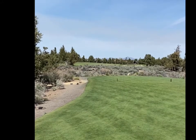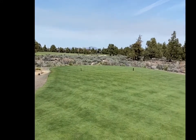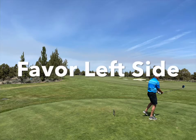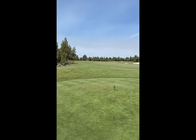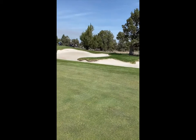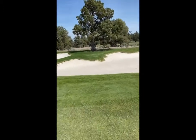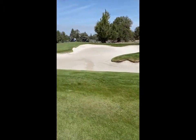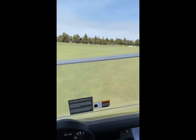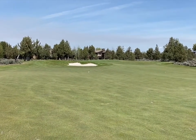10th hole, 430 from this tee, par four — maybe longer from the back tips. Slight dog leg right, avoid the right side. The right traps are deep but you'd come in from a bad angle. Left side has lots of room. From a well-hit tee shot down the left center, you've got 116 in.